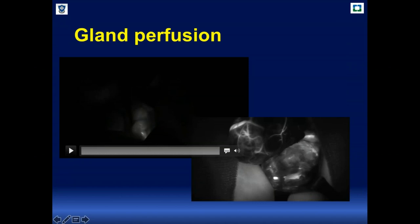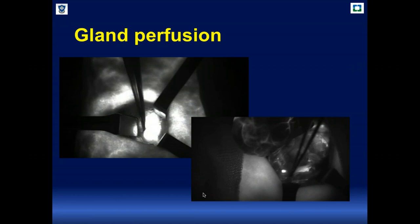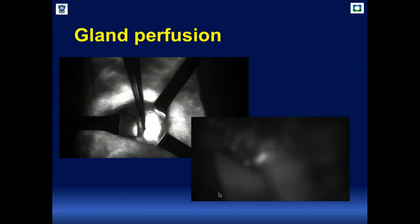Here are more cases where you can see the perfusion of the gland — it is really very clear. After dissection of the thyroid glands, you can test whether the glands are well perfused and then decide if re-implantation is needed.